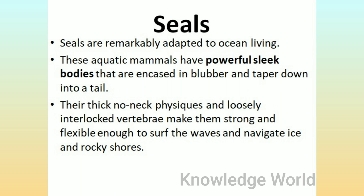Seals: Seals are remarkably adapted to ocean living. These aquatic mammals have powerful, sleek bodies encased in blubber that taper down into a tail. Their thick, no-neck physiques and loosely interlocked vertebrae make them strong and flexible enough to surf the waves and navigate ice and rocky shores.